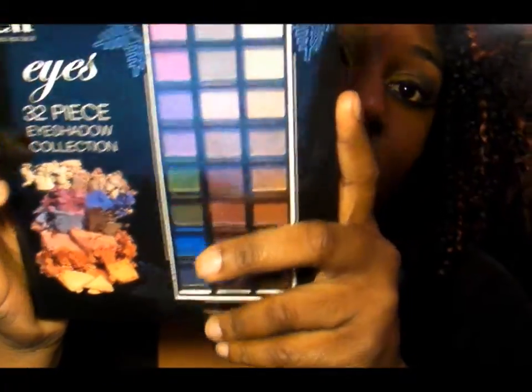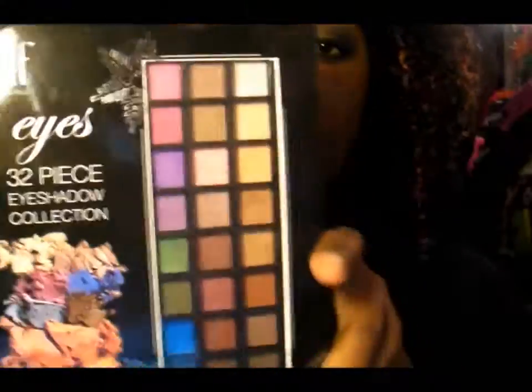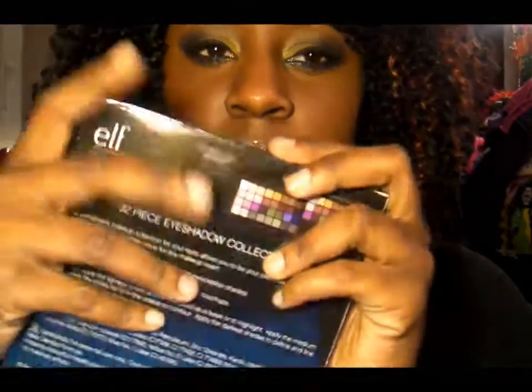It's going to be a review on the ELF 32-piece eyeshadow collection. I wanted to do this review because this is a seasonal product — well, not really seasonal, but seasonal in-store — that ELF features. I purchased this at Target for $5. Yes, $5 for 32 eyeshadows.